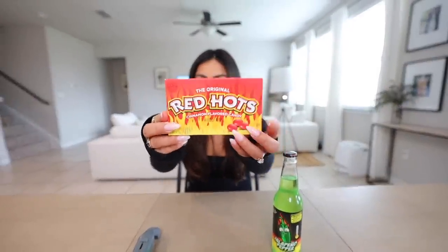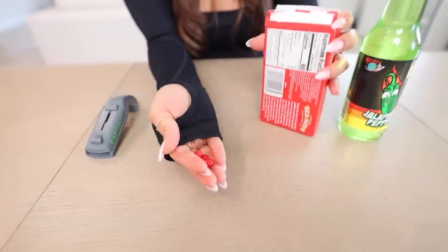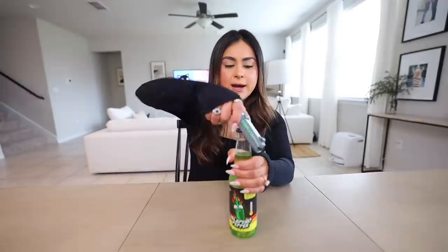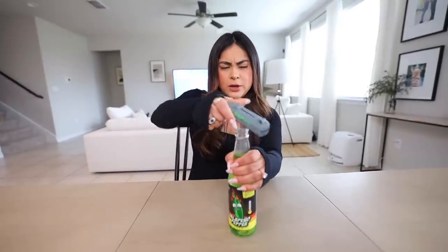We have Red Hots. Now I've only tried Hot Tamales but I've never tried these before, so we're going to try these. We also have a Jalapeno Pepper Soda. These are definitely smaller than the Hot Tamales. Let's do four as well. I thought that was going to be like gummy candy — this is hard candy. Very cinnamony. It's not as spicy as a Hot Tamale. Red Hots, I'm going to rate them like a two out of ten.